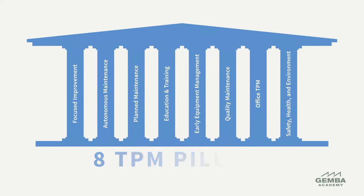TPM is structured around a set of activities that span the entire organization. They are known as the eight TPM pillars. They are: focused improvement, autonomous maintenance, planned maintenance, education and training, early equipment management, quality maintenance, office TPM, and safety and environment management.